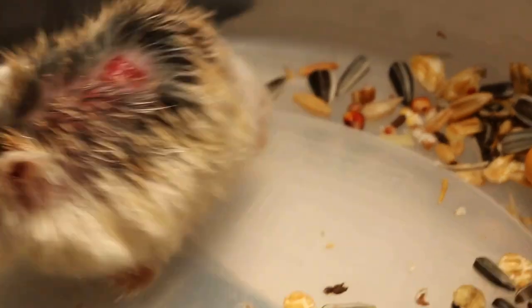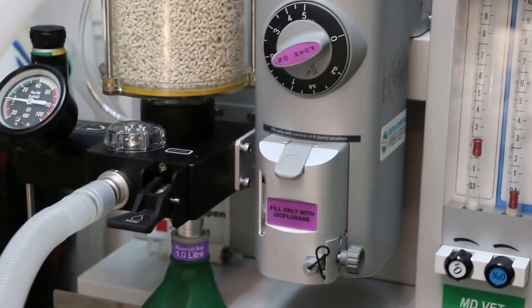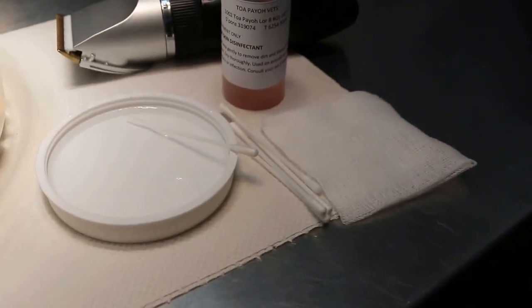Now I'm going to treat this wound. To do this I have to prepare myself. The preparation involves the anesthetic machine — isoflurane gas plus oxygen at 5%. Then the clipper and disinfectant chlorhexidine, which I will apply with a cotton bud onto the wound after the hamster is anesthetized.